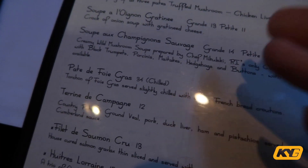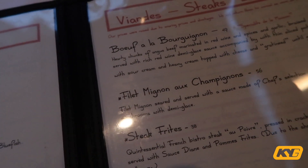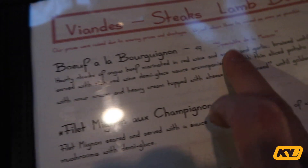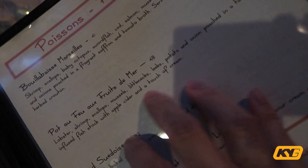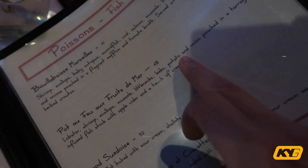They also have foie gras, which is my favorite — I'm definitely gonna try that. And they've got Angus beef marinated in red wine, which is what I'm going to order. I like how they label specialty dishes as 'Spécialité de la Maison.' They also have fish, seafood, and a seafood pot — look at all that seafood it comes with!